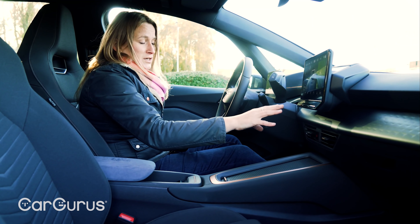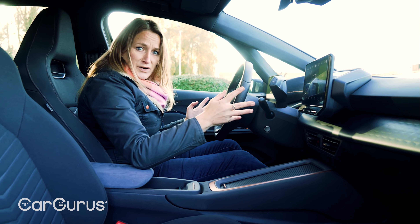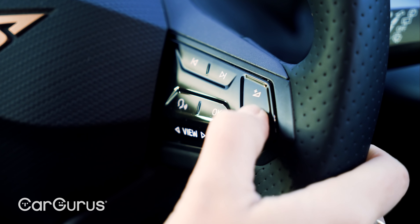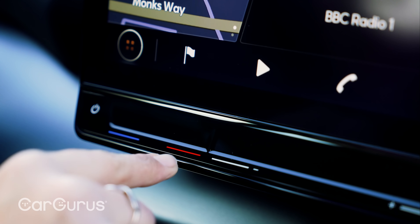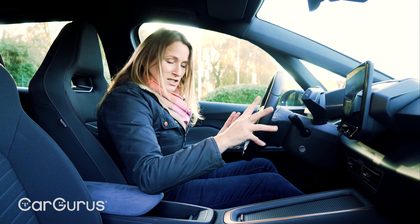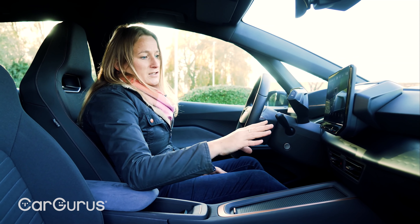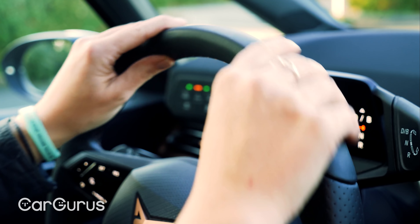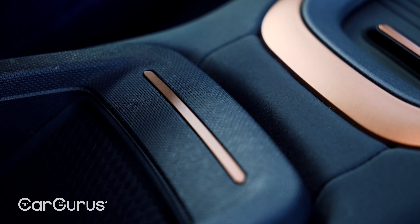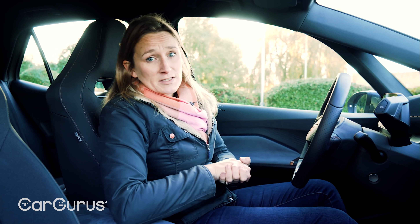I find the worst thing to be not the screen itself but the touch-sensitive buttons elsewhere in the cabin — touch-sensitive on the steering wheel, which annoys me. It's too easy to hit them by accident. They don't respond quickly enough; it's just illogical. I don't think it makes sense to have all this touch-sensitive stuff, good as it looks. I find that a little hard to forgive, but you do get used to it. I like the driving position, the nice slim steering wheel, and the copper highlights. I think that helps make the Cupra feel a bit different to the other Volkswagen Group brands.